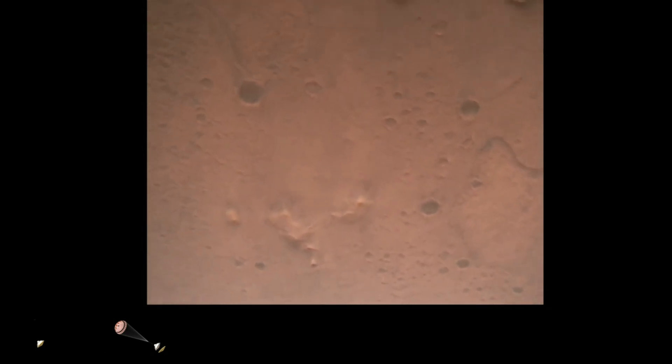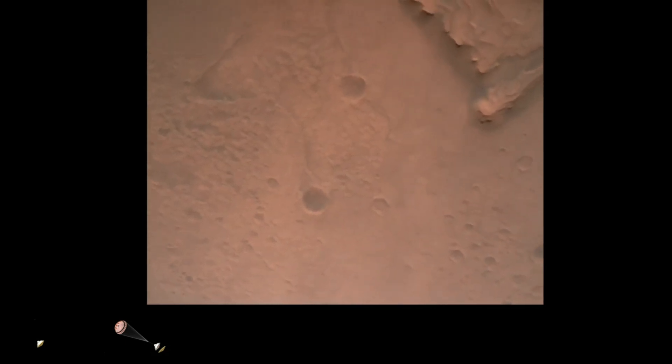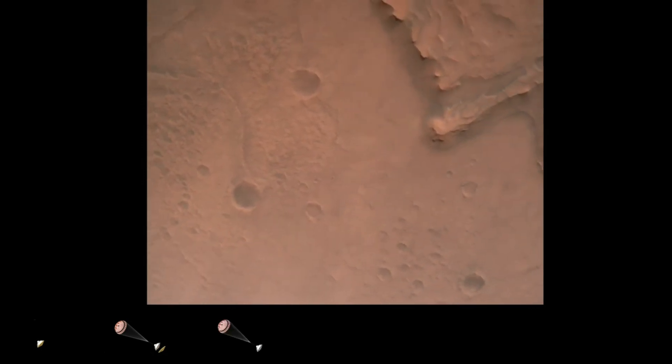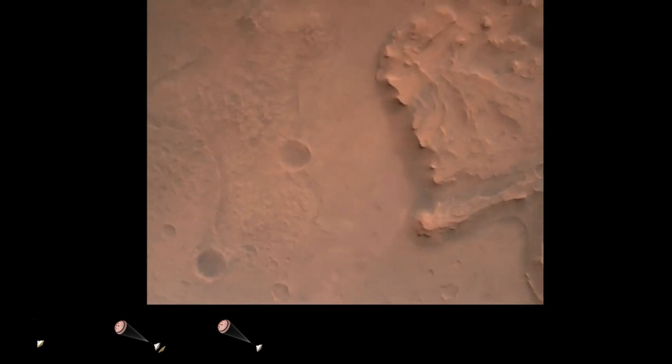Nav filter converged, velocity solution 3.3 meters per second, altitude 7.4 kilometers. Now has radar lock on the ground. Current velocity is about 100 meters per second, 6.6 kilometers above the surface of Mars.